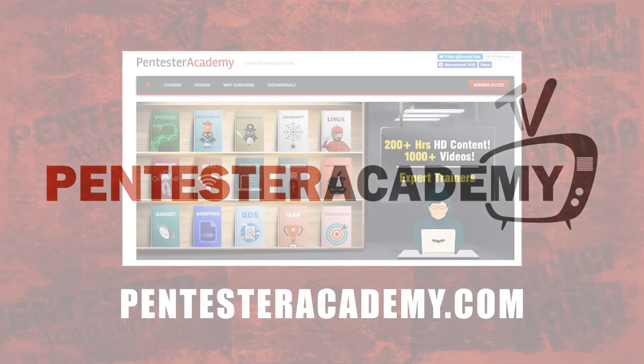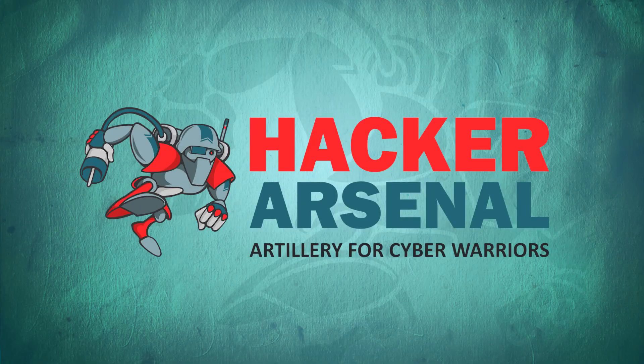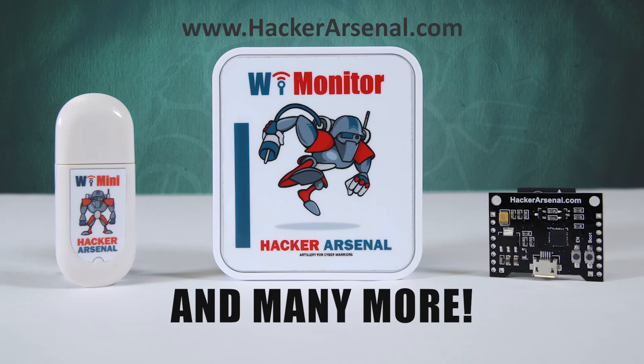This episode is brought to you by Pentester Academy, the leader in online cybersecurity education. Join over 10,000 professionals from 90 countries to learn security online. Also brought to you by Hacker Arsenal, artillery for cyber warriors. Visit us on HackerArsenal.com to check out our latest attack defense gadgets.